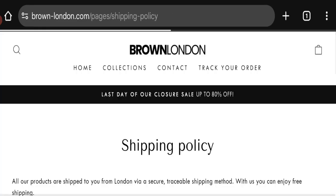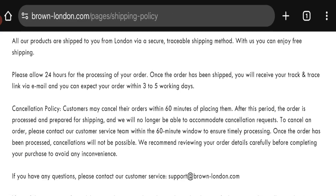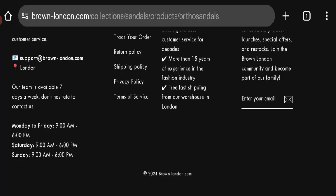Now talking about shipping information — click here to the shipping policy section. As you can see, orders are processed within 48 hours and the order shipping time takes 3 to 5 working days. So that is the shipping information.